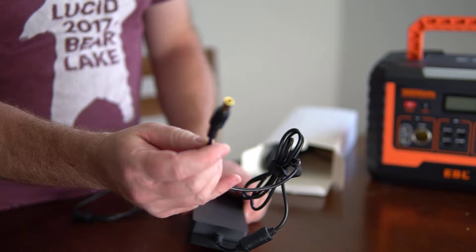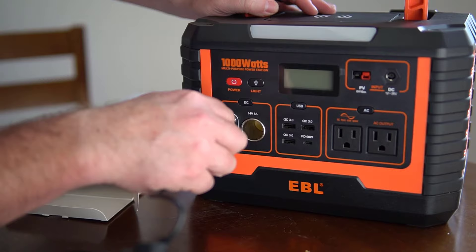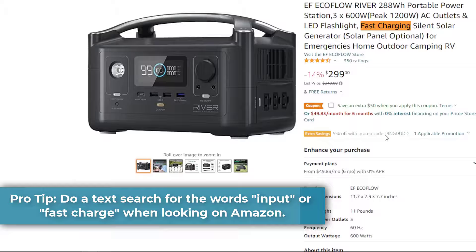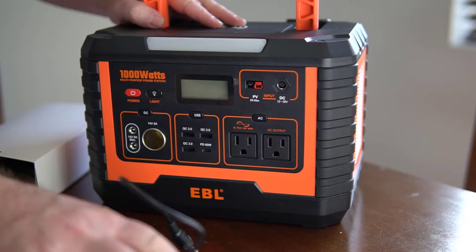The second thing you need to know before buying a portable power station is how you intend to charge it. Each portable power station has multiple different ways you could charge it, and a really important thing to know is what the max input is. Most portable power stations have a max input of about 50 to 150 watts, and in this range charging is generally going to be quite slow. If you have a large portable power station at a thousand watts but can only charge at 100 to 150 watts, it's going to take a really long time.